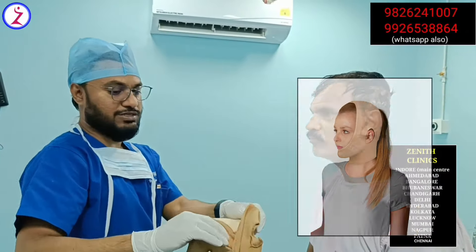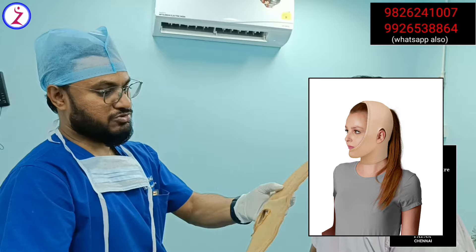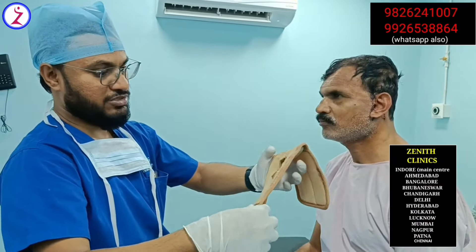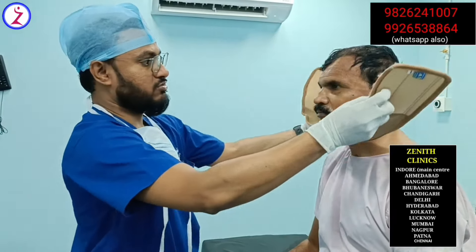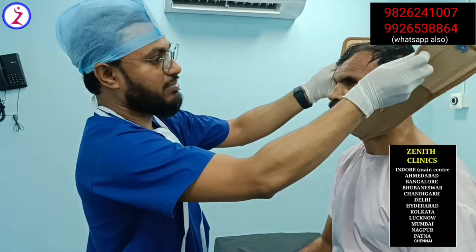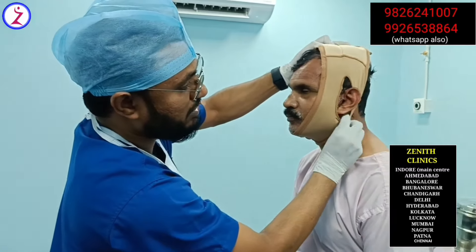Now we'll do the dressing. This is a very important part of this surgery — the compression garment. For most of our plastic surgery procedures we advise a compression garment, and this one is particularly made for after a facelift procedure. It helps reduce edema and lifts the skin even more.